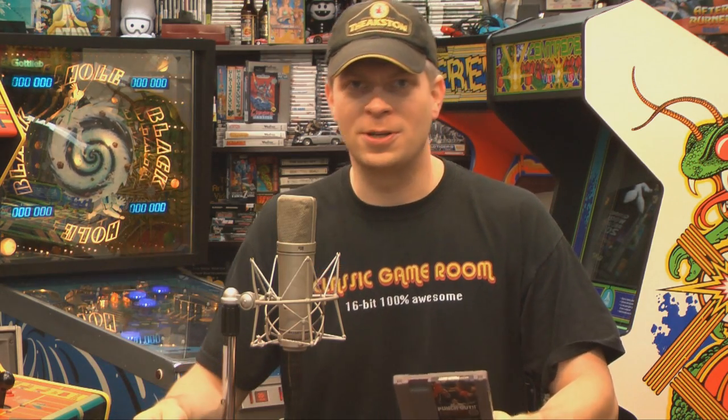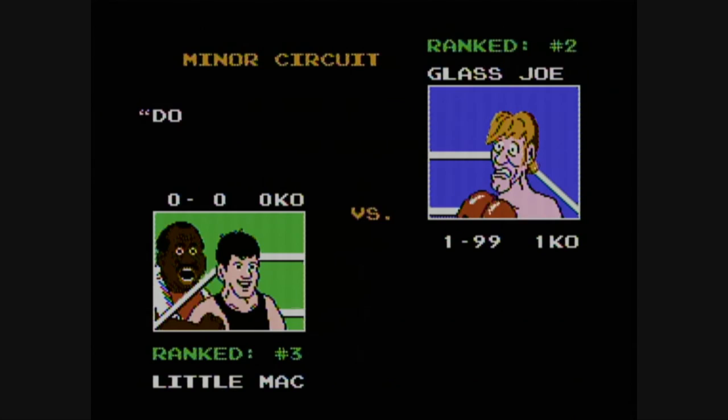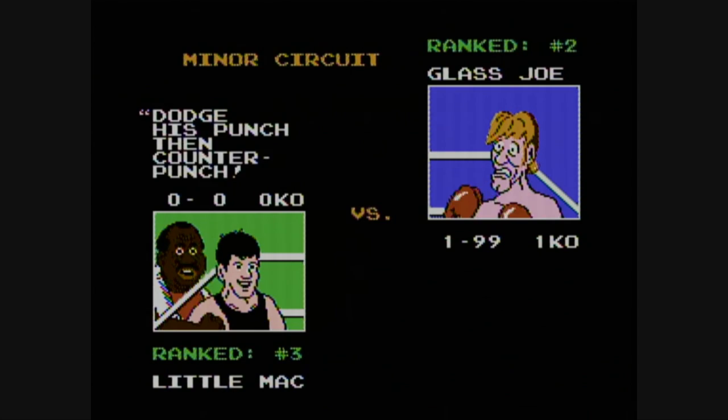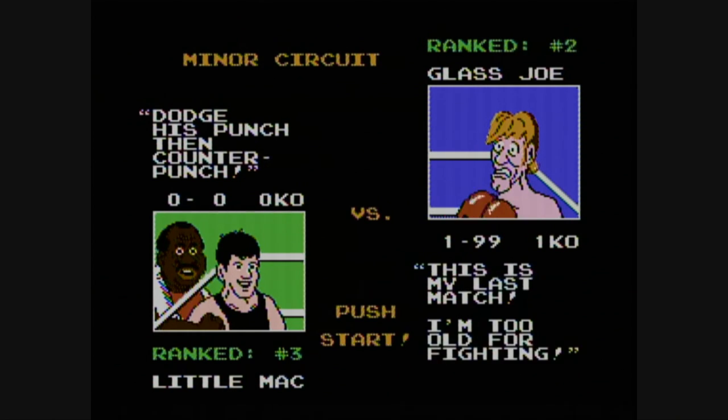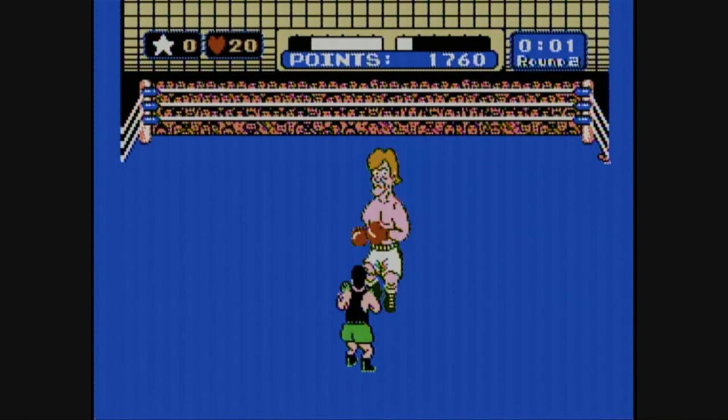It's Classic Game Room, coming to you from the intergalactic space arcade. Before he got a face tattoo, he was just the smiling guy on the front of Mike Tyson's Punch-Out for the Nintendo. Do you have what it takes to defeat Mike Tyson in 1987? Let's find out in Mike Tyson's Punch-Out for the NES — one of the really great Nintendo games that everybody had back in the day, including me.